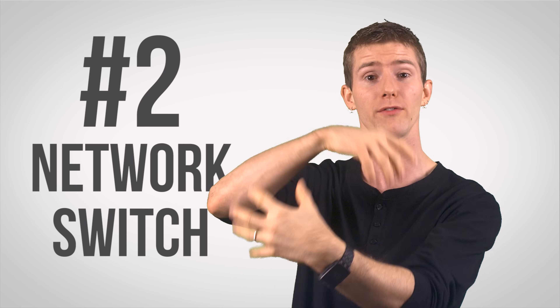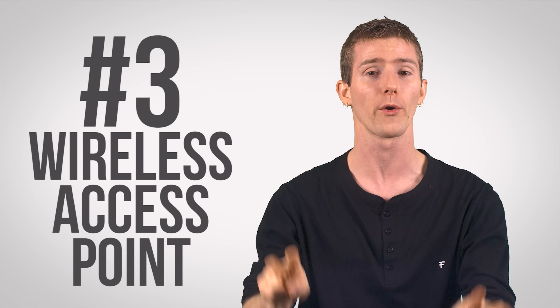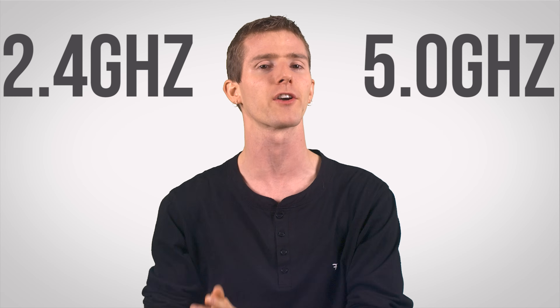Number two is a network switch, the traffic controller between all of your devices. And number three is a wireless access point, or AP — a radio with antennas that is sort of like a mini cell tower in your house, that communicates with all your wireless standard compliant devices over the approved frequencies, usually in the 2.4 and 5 gigahertz ranges.